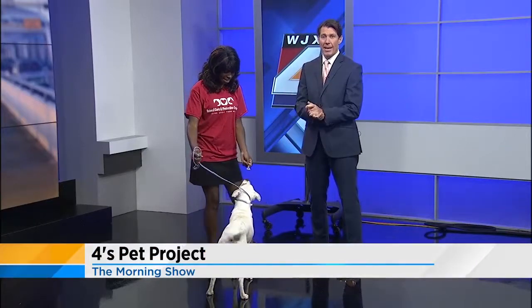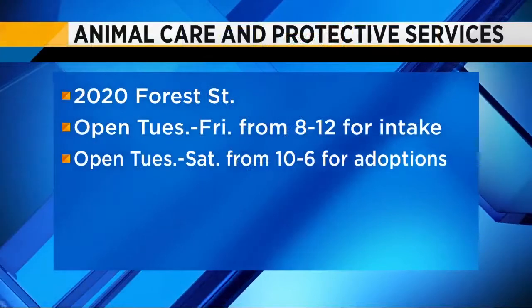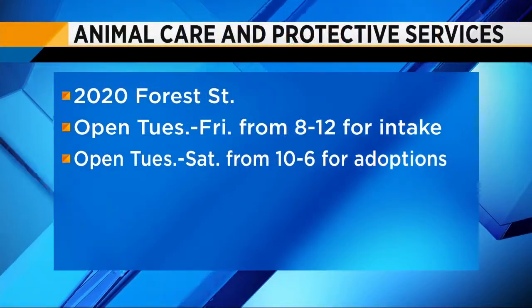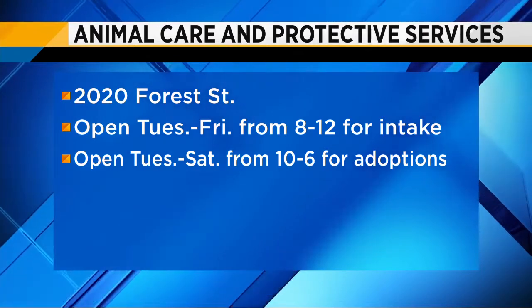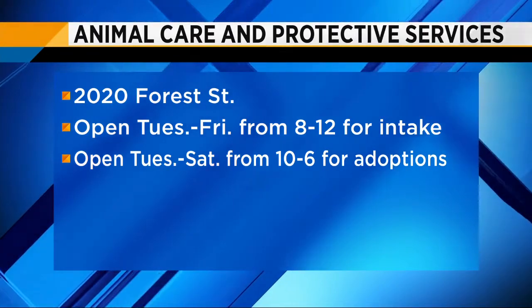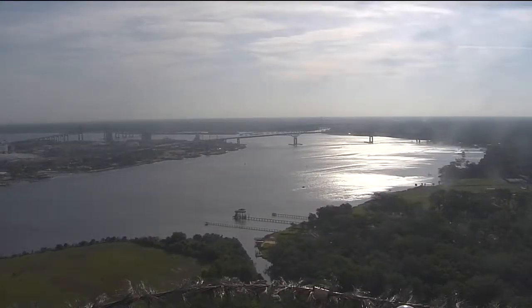Help on out, folks. Today on Earth Day you can stop by Animal Care and Protective Services. It's easy to find — it's just at 2024 Street. They're open Tuesday through Friday from 8 to noon for intake, and Tuesday through Saturday from 10 to 6 for adoptions. Always love having Joy come in. Thank you so much. Thanks for having me.